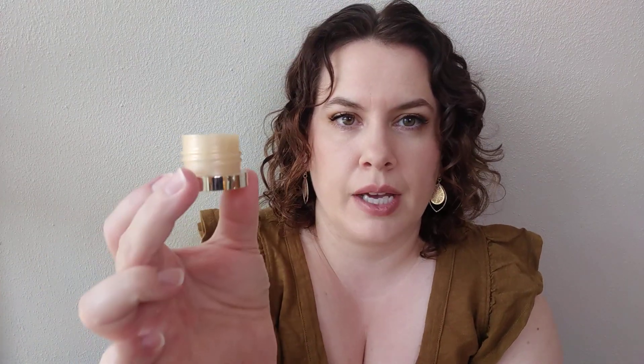Next up, this was the thing I got with points — it's the Amour Pacific Time Response Skin Reserve Cream. I have used Amour Pacific before and really enjoyed it. It is a pricey brand. I kind of like their packaging — it's a little bit funky. It does have a light sort of perfumed fragrance to it, not because of a specific ingredient note but intentionally — it smells nice and light.